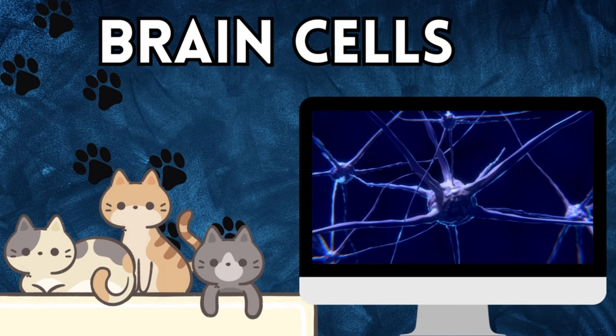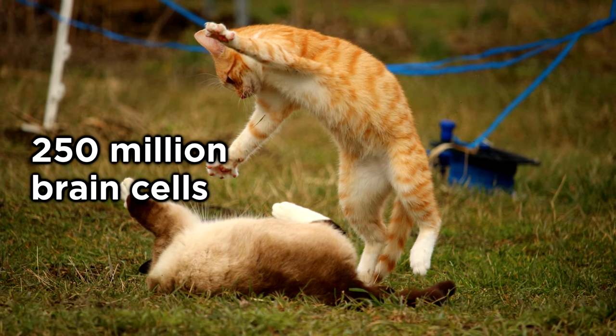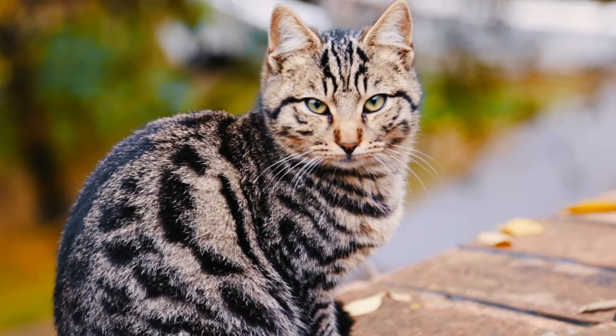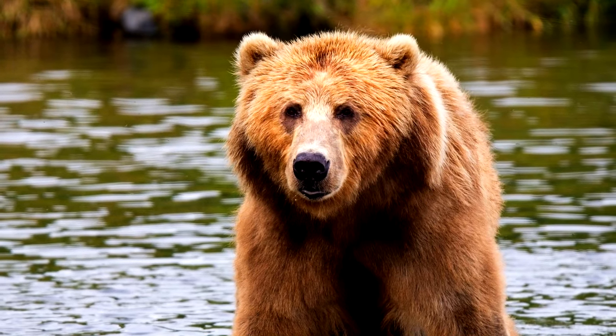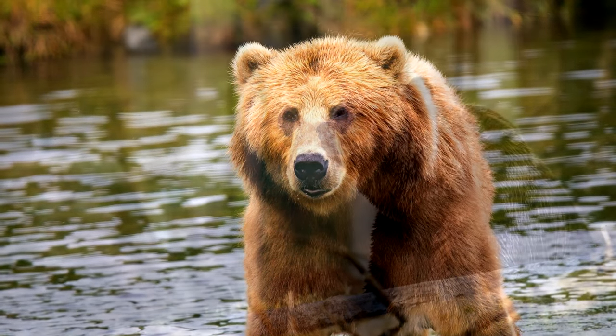Brain Cells: Cats have around 250 million brain cells — that's right, 250 million. To put that into perspective, that's similar to the number of brain cells in a brown bear.